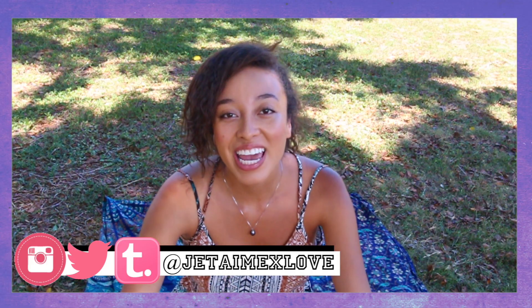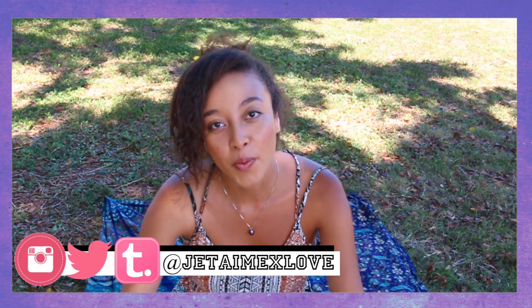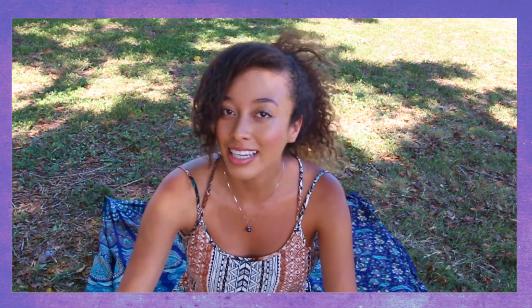Hey guys, so today I'm making a video about working at Hollister. I've been there for two years now, so I have a pretty good gist of the company — how to get hired, how to apply, and all of that. I figured you guys might be looking for jobs, so this video is good for you to watch and you'll kind of have the upper hand because you'll know what to expect.